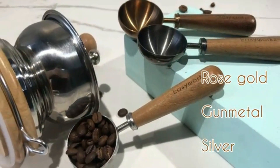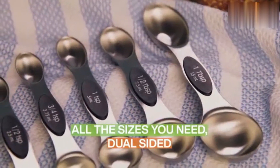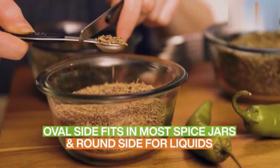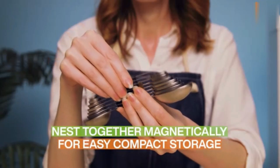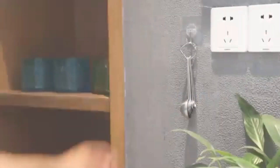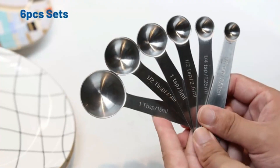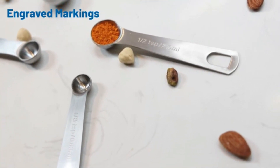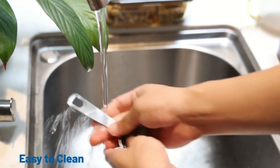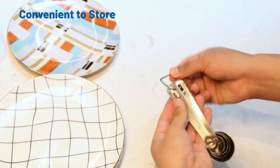The inclusion of four spoons in the set ensures that you'll have enough on hand for both your daily caffeine fix and for sharing with friends or family during gatherings. One of the standout features of this product is its dishwasher-safe design, allowing for easy cleaning and maintenance. Simply toss them into the dishwasher after use, and they come out looking brand new without any hassle. This convenience is particularly appreciated by busy individuals.